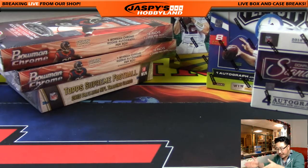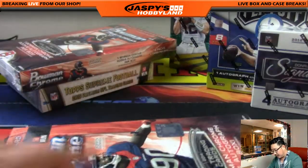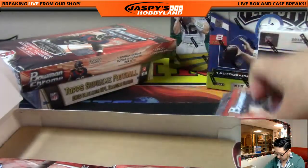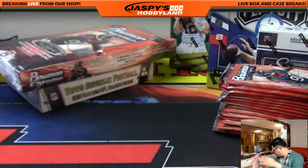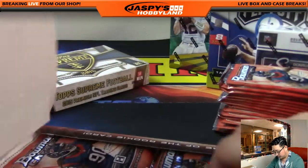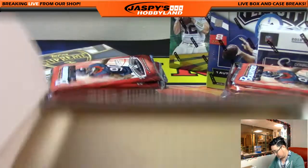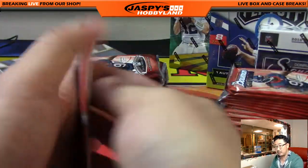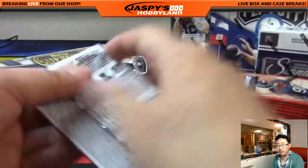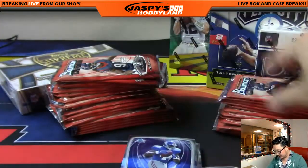Now we go from 2013 into 2014 with 2014 Bowman Chrome football. One Bowman Chrome autograph per box, and a bunch of different parallels in here too. C-Dub saying Bowman Chrome football cases are nicely priced online from 2014. There's some good stuff in 2014 — Odell Beckham Jr. is a rookie in this, right?